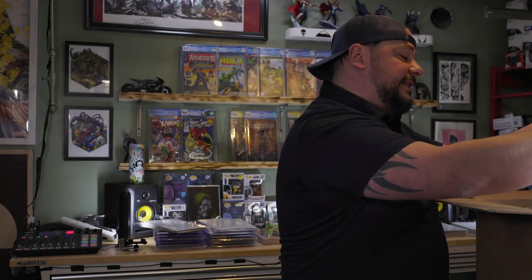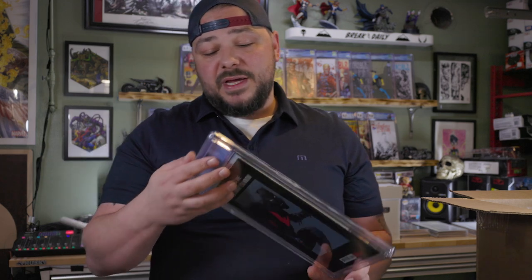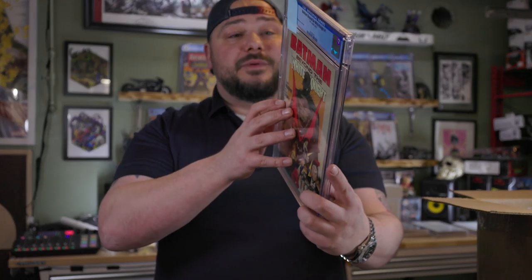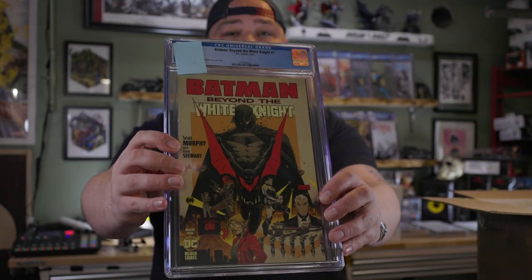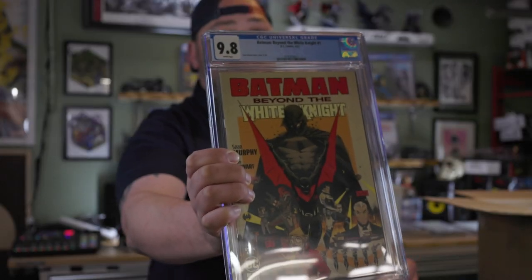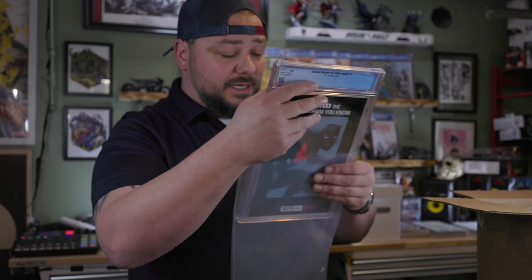The next one is a DC book. This book was crazy hot because one of the creators stated there was a paper shortage and the book was shorted. This is from 2022 — Batman Beyond: The White Knight, number one. Beautiful copy. Sean Murphy. Great book — did very well, a lot of variants to it. Bam, a 9.8 on that guy as well. It's a dope cover. You got everybody on it — Red Hood and more. Beautiful book.